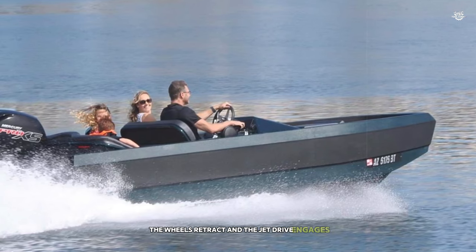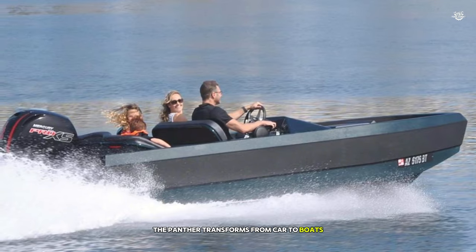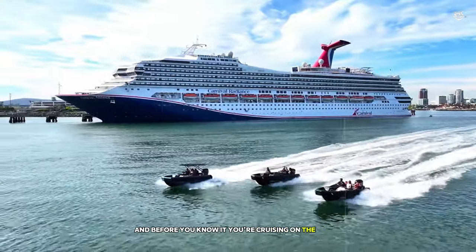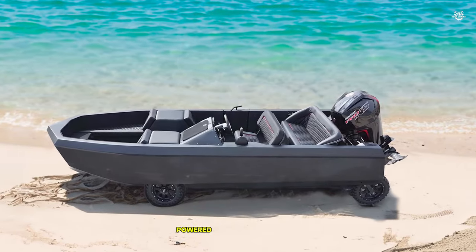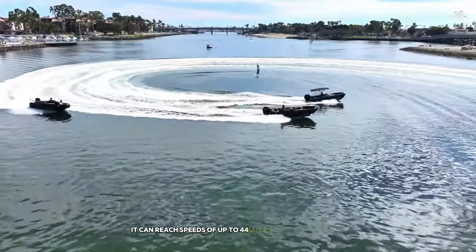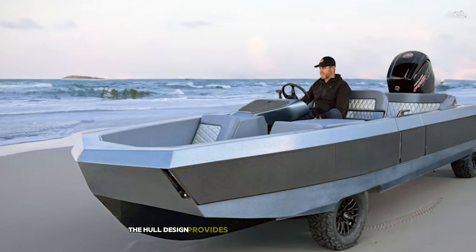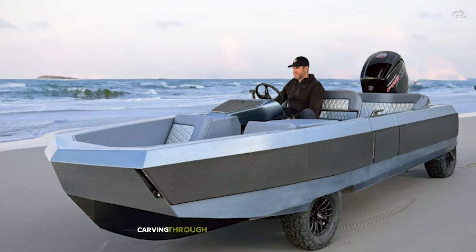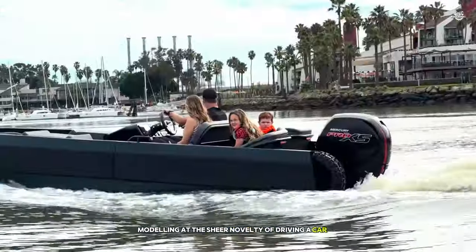In less than 15 seconds, the Panther transforms from car to boat. The transition is smooth and effortless, and before you know it, you're cruising on the water. On the water, the Panther is just as impressive as it is on land. Powered by a 3.7-litre V6 engine, it can reach speeds of up to 44 miles per hour on water — faster than many dedicated boats. The hull design provides a stable and comfortable ride, even in choppy conditions. I found myself carving through waves with a huge grin on my face, marveling at the sheer novelty of driving a car on water.